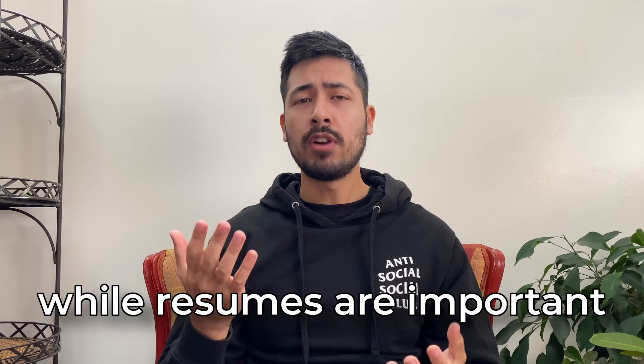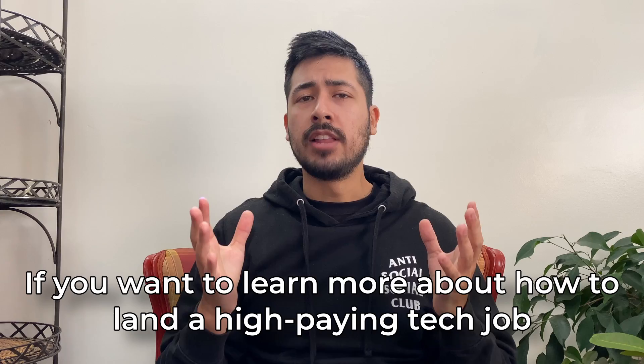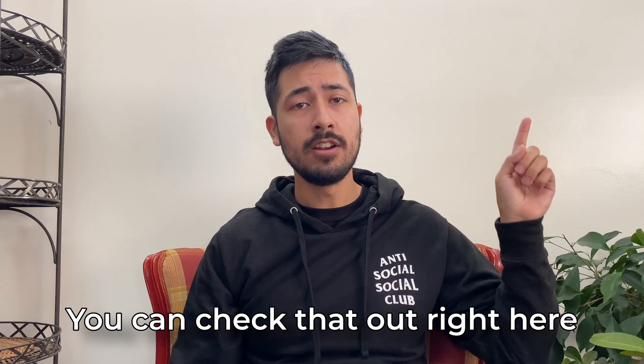In any case, while resumes are important, their job is to get your foot in the door — nothing more. If you want to learn about how to land a high-paying tech job, I made a full guide on how to do just that. You can check that out right here. Anyway, I hope you found this video helpful, and I'll see you in the next one.